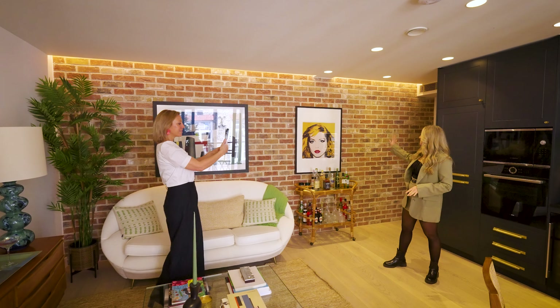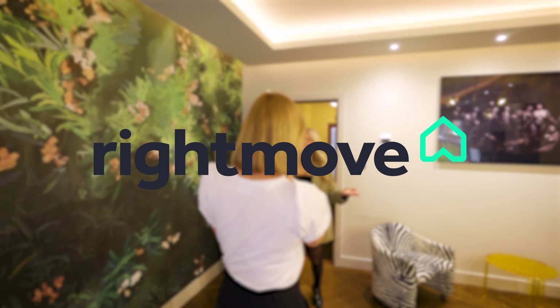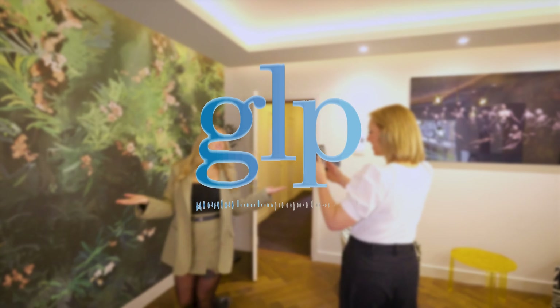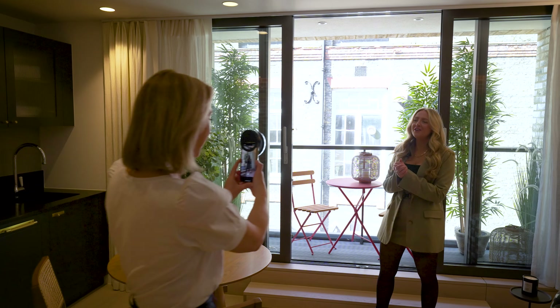We then bring in our videographers to film personalised walkthrough tours. Once the advert is ready, we carry out a staggered launch to our database as well as all of the major portals, and support it with a dedicated social media campaign to attract the widest possible audience to the viewing days.